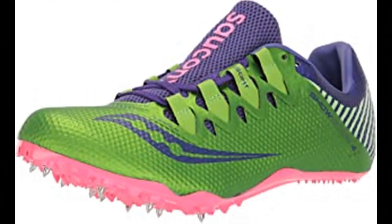Saucony Women's Showdown 4-Track Shoe. 100% synthetic, imported rubber sole, shaft measures approximately low-top from arch, flex film overlays.